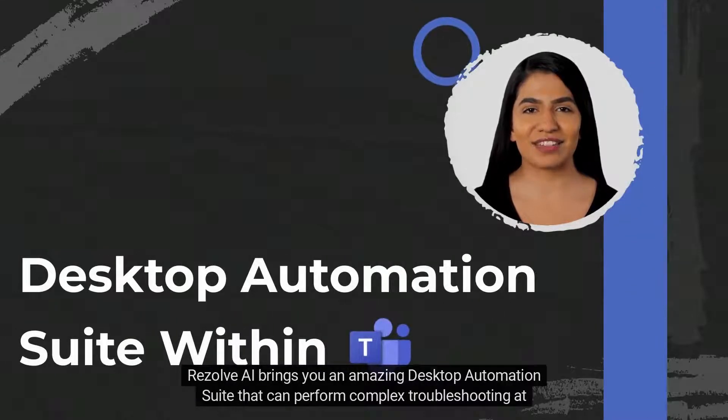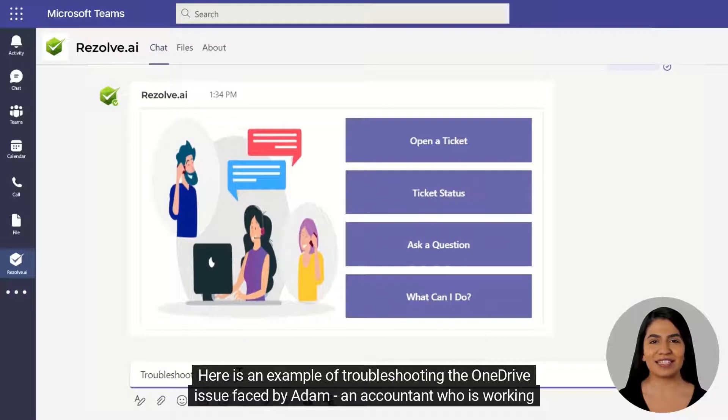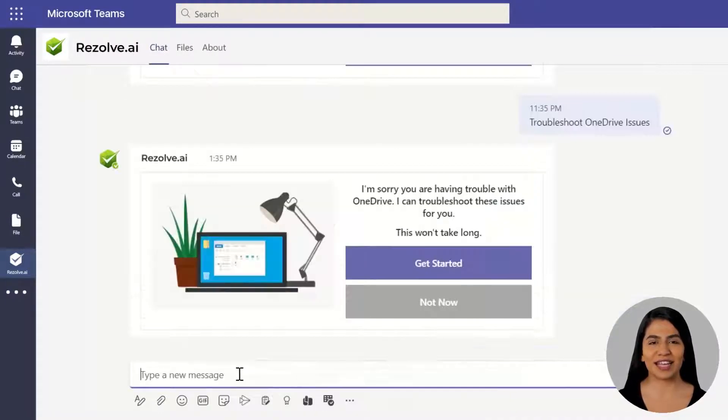Resolve AI brings you an amazing desktop automation suite that can perform complex troubleshooting at the desktop level thanks to its innovative technology. Here is an example of troubleshooting the OneDrive issue faced by Atom, an accountant who is working against a deadline.